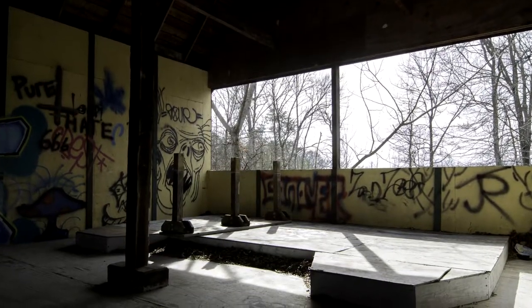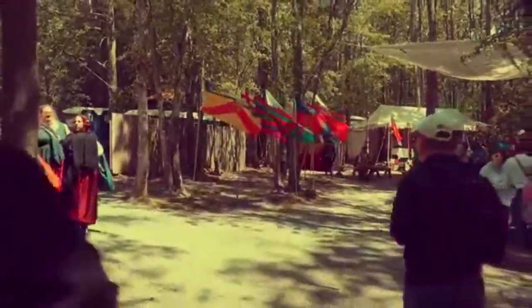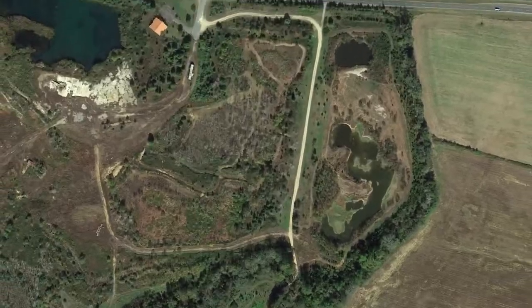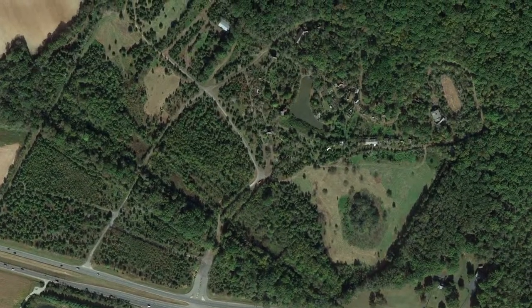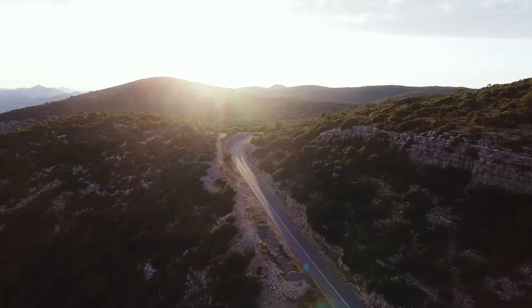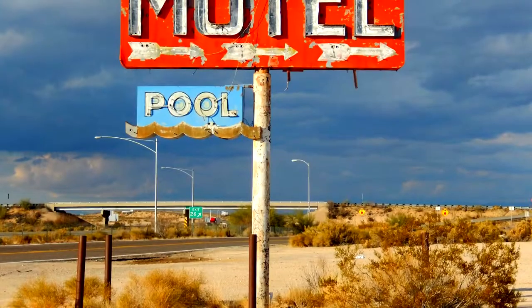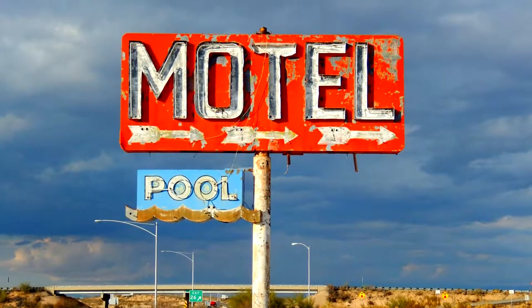But shortly after the park was built, it started to experience financial issues. While the park itself was as amazing as it was immersive, there was one major problem: its location. The dozens of buildings that make up the now abandoned renaissance fair sit on an isolated stretch of road with nothing else around. With limited parking and few hotels, guests and reenactors couldn't justify the trip.